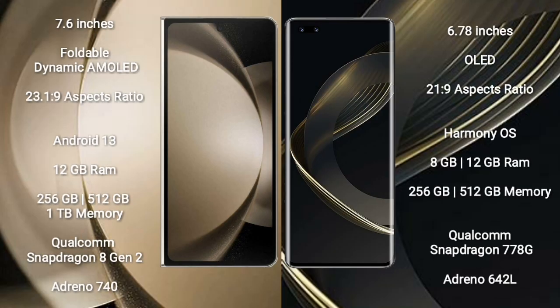Samsung Galaxy Z Fold 5 comes with a 7.6-inch foldable dynamic AMOLED display and aspect ratio 23.1:9. Huawei Nova 11 Pro has a 6.78-inch OLED display and aspect ratio 21:9. Samsung Galaxy Z Fold 5 runs on Android 13 operating system, while Huawei Nova 11 Pro runs on the HarmonyOS operating system.